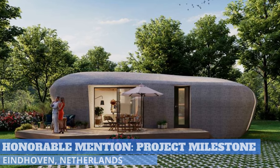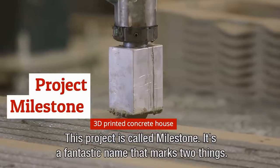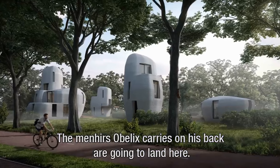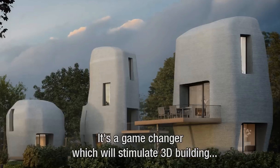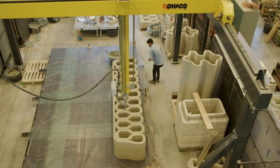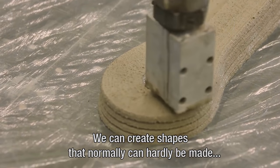Constructed in the city of Eindhoven, Netherlands, Project Milestone is being called the first 3D-printed housing project. The five 3D-printed concrete houses, which resemble large, smooth stones, were built one after the other. The project is the world's first commercial housing project based on 3D concrete printing.